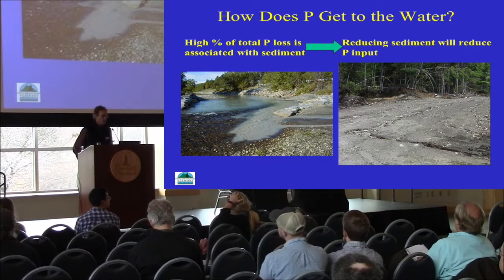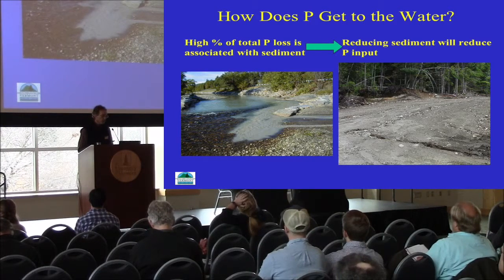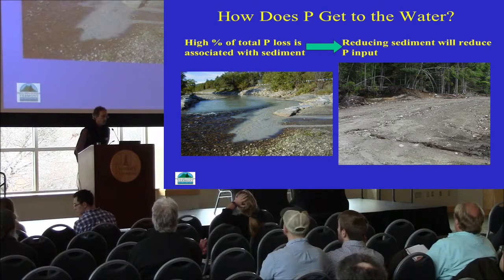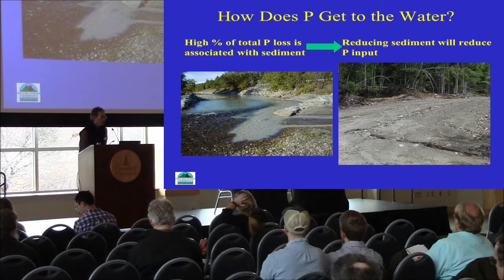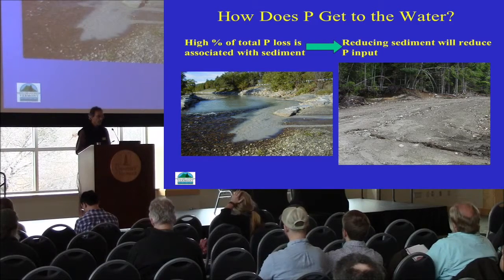With forestry operations, sediment is the culprit. Logging operations and forest management activities require the construction of forest roads, log landings, and skid trails — areas that can get compacted. Any time you have bare mineral soil, there's always the potential for soil to move. If AMPs or BMPs are not in place, there is the potential that sedimentation could occur if water bodies are nearby. We do know that a high percentage of total phosphorus loss is associated with particulate sediment. Therefore, it seems reasonable that reducing sediment will reduce phosphorus input — that's the premise we're using moving forward.